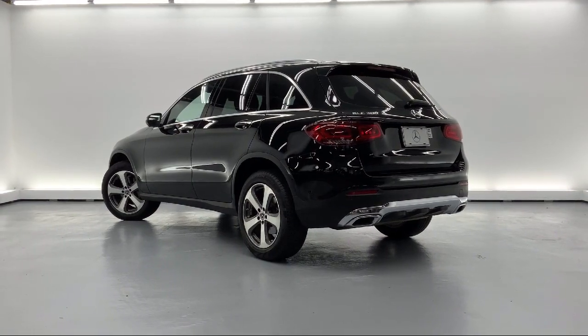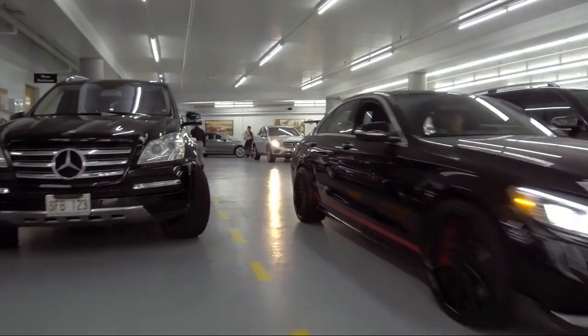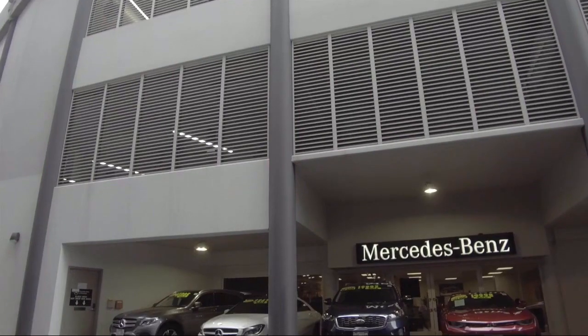As a proud member of the Fletcher Jones Automotive Group, customer satisfaction is our top priority. Come visit us here at Mercedes-Benz of Honolulu — you'll be glad you did. We are located at 818 Kapiolani Blvd.